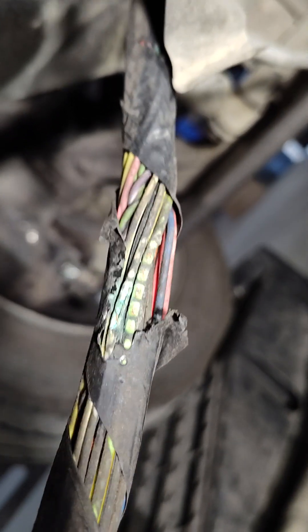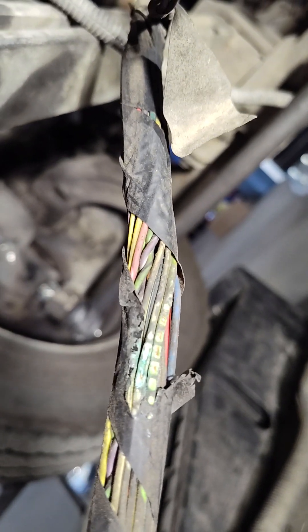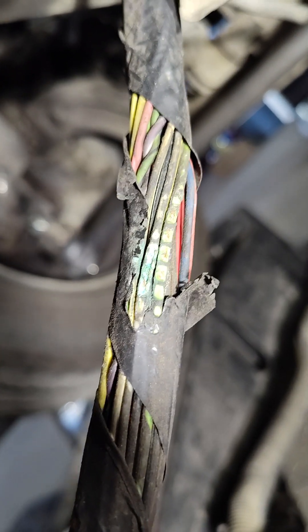I think from the vibration internally, as you can see, those wires are completely corroded. And I guarantee they aren't working the way they should.